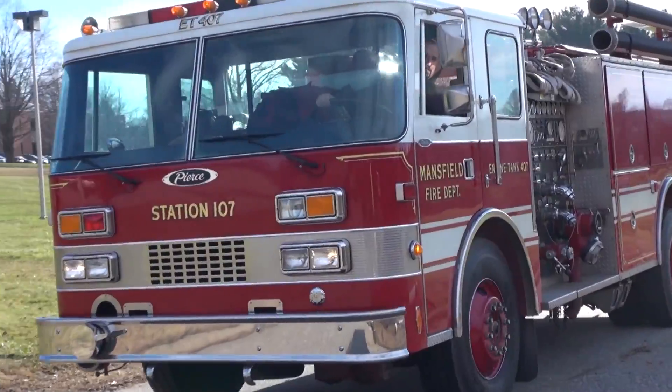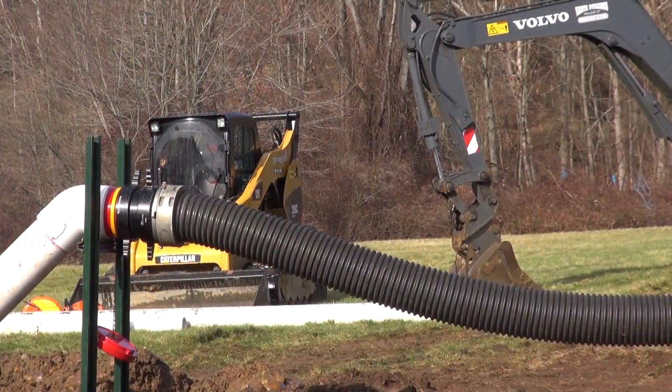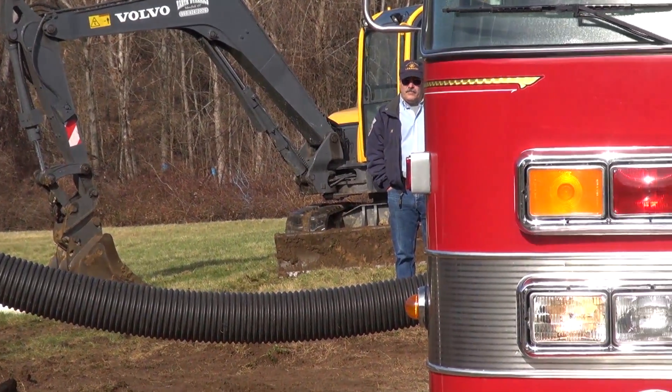One of the things you want to consider when doing a dry hydrant is how close you can get the truck to the dry hydrant and how close you can get the dry hydrant to the road, so you can limit the amount of hard suction you have to use. I like to keep it down to one or two sections of hard suction, at a location that's easily accessible for the pumper.